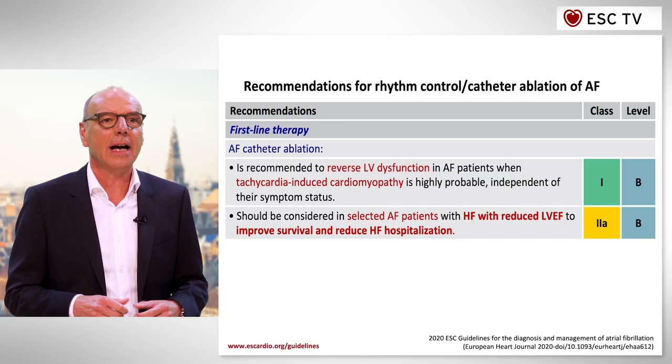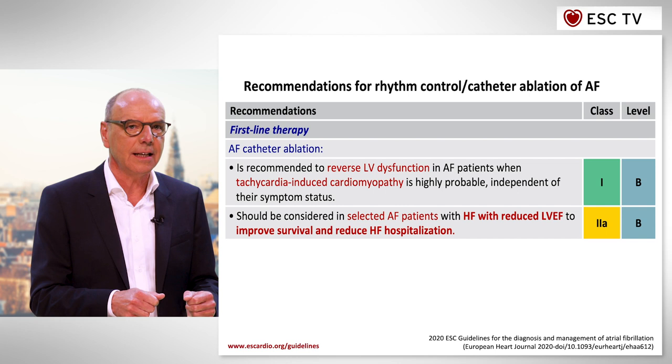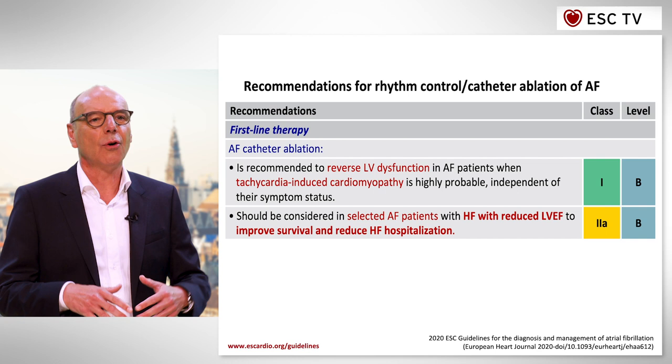Aside from that, we have updated the recommendations for interventions in the field of catheter ablation rhythm control strategy. I would like to focus on one key element that refers to catheter ablation of atrial fibrillation in patients with heart failure, as we believe that patients with heart failure and reduced ejection fraction have the highest likelihood of gaining benefit for quality and quantity of life by catheter ablation.